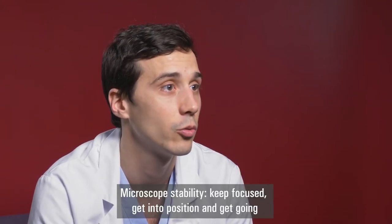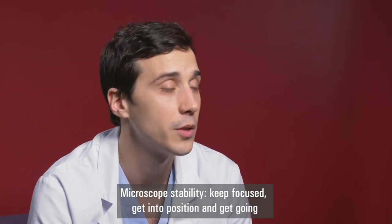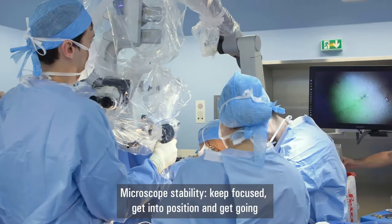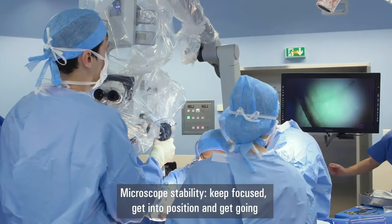The big advantages of the microscope are, first of all, the fact that it is very stable, which is very important when performing anastomosis, since the microscope stand remains steady and therefore I can move around without any problem and without having a shaky image.